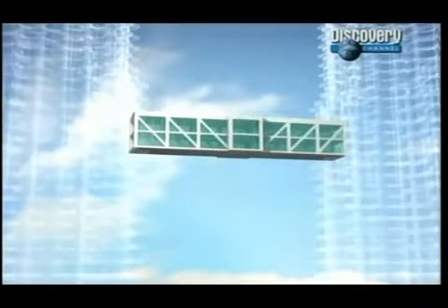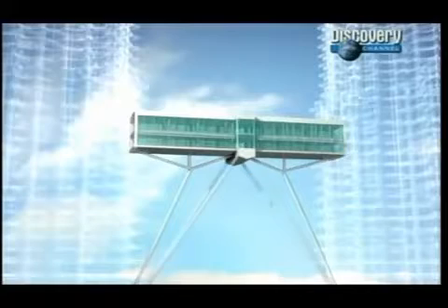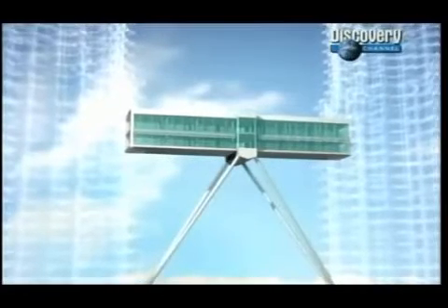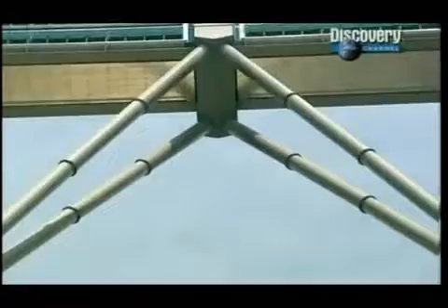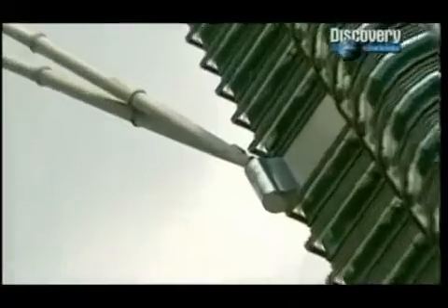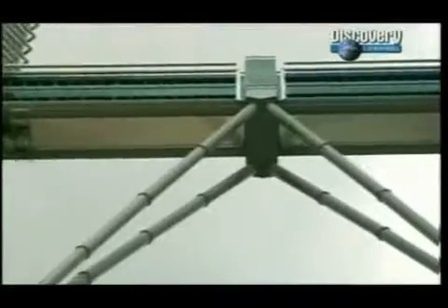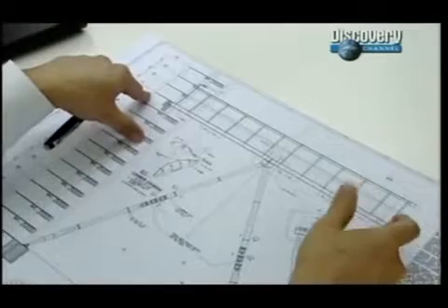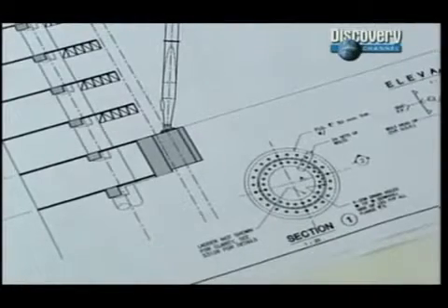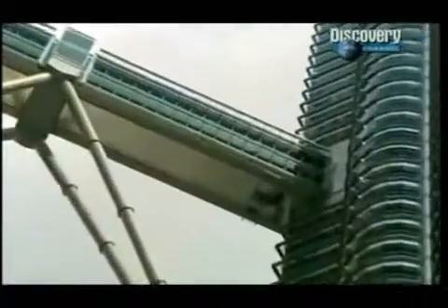Designers and engineers then looked into other potential replacements before settling on a new plan. The solution was to float the bridge. It involved building an inverted V-shaped arch that supports the bridge in the center. Two end bearings accommodate any movements caused by the natural tendency of the towers to sway. In fact, the bridge is allowed to move three-quarters of a meter in either direction from center — it is not fixed.